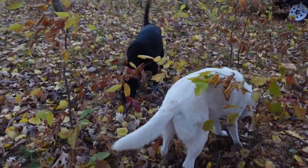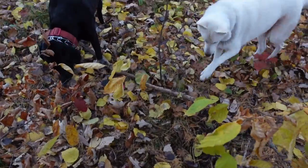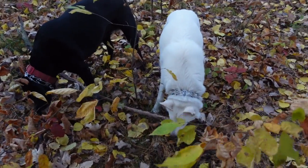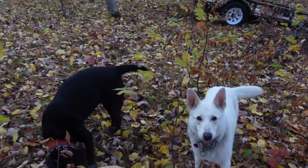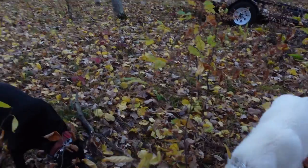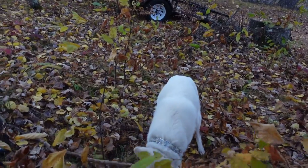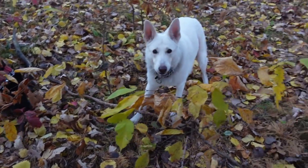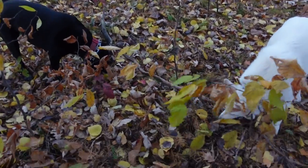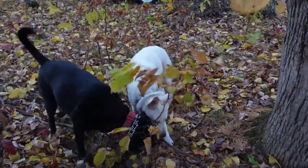You got a stick? That's a big stick — that's a very big stick. It's at least fun to chew on. Get the stick! They are very playful. I don't know if it's the weather or what.